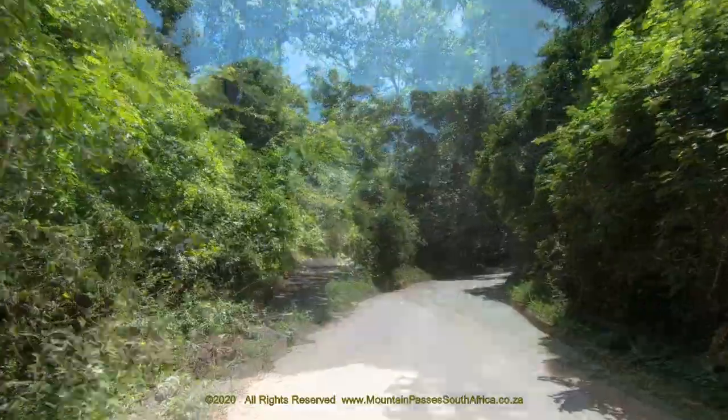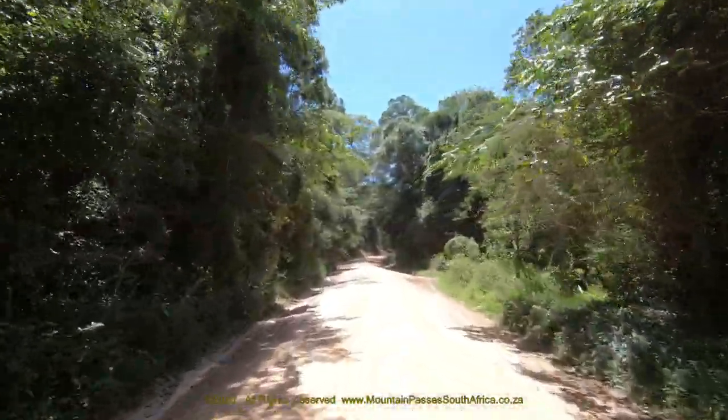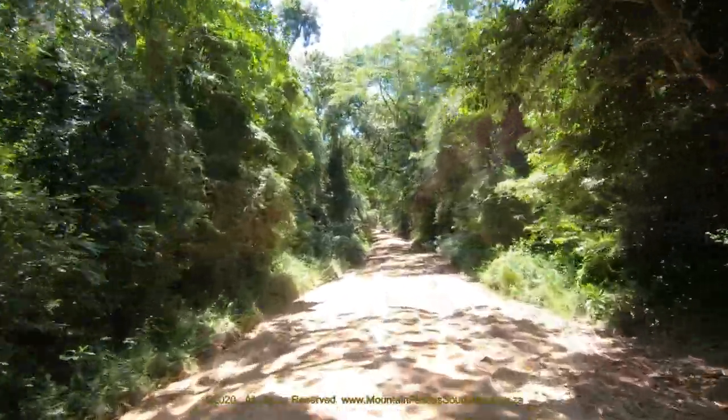The road follows the descending spine of a long ridge, forming the natural barrier between two rivers. The Mboiki River is on the east and the Magwa River is to the west.